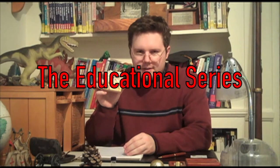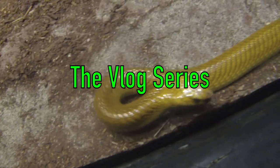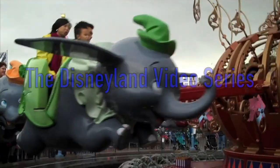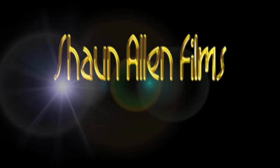Hi everyone! How's it going everybody? Sean Allen here. Another day, another vlog. Today is March 15th, 2020. And it is actually sort of sunny today.